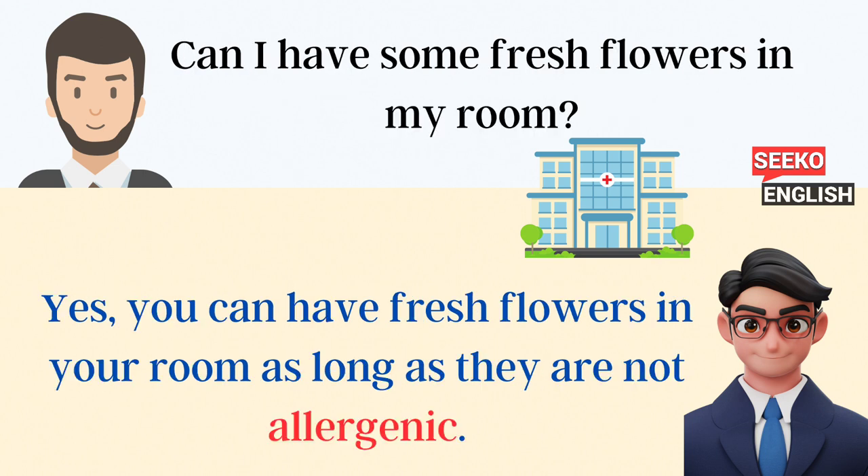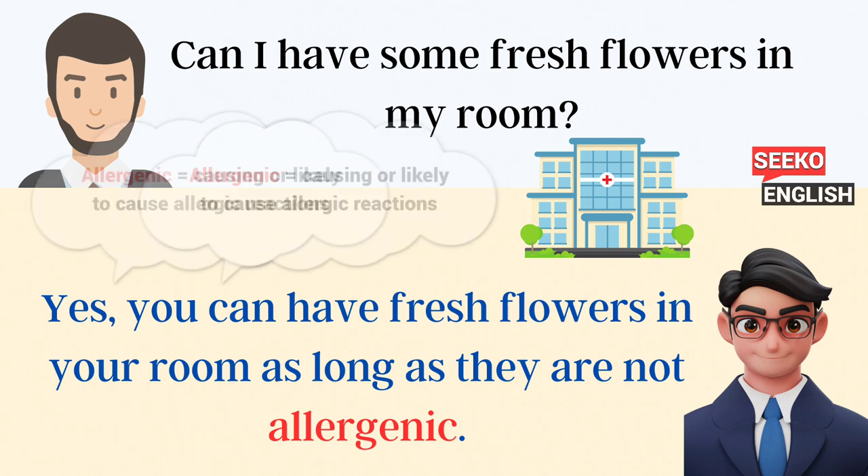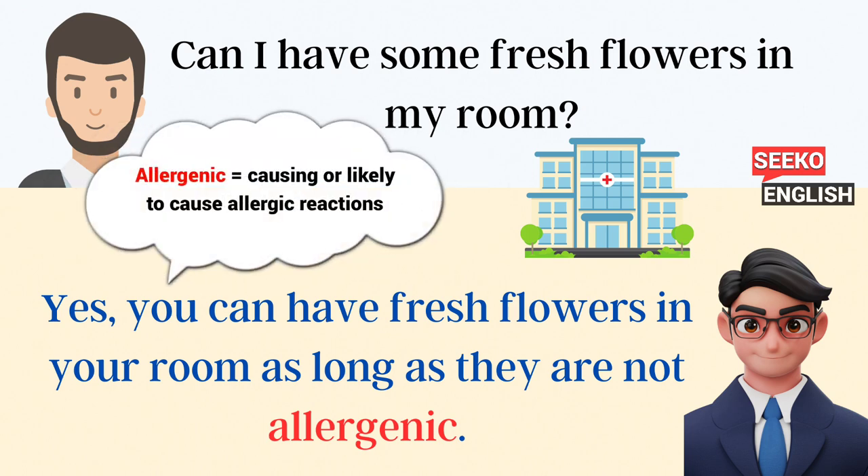Can I have some fresh flowers in my room? Yes, you can have fresh flowers in your room as long as they are not allergenic.